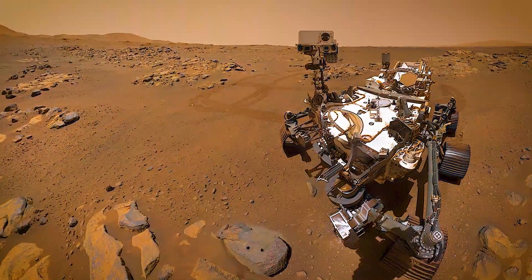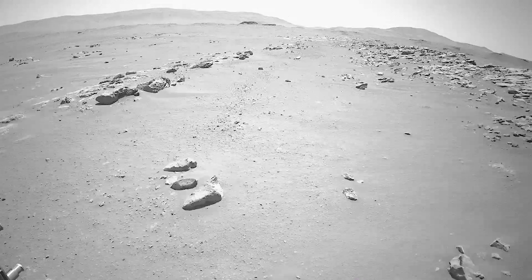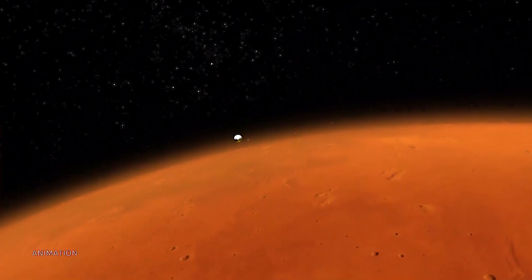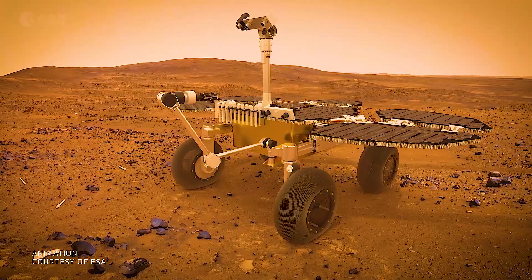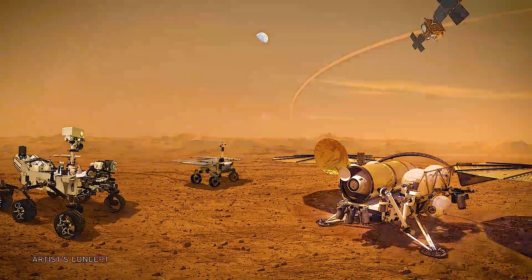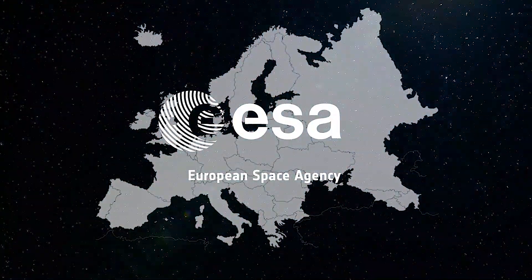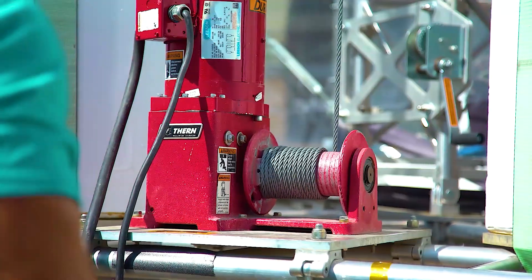Now that the Perseverance rover has started to collect the first samples, it has kicked off the Mars Sample Return mission. The goal of Mars Sample Return is to pick up those samples from Mars and bring them back to Earth. This mission has many crucial components involving many NASA centers as well as international partners. The tests we're running right now are just the first step in making this mission possible.